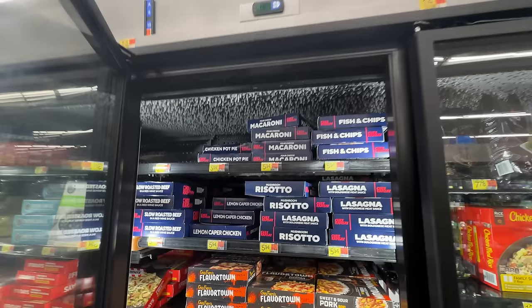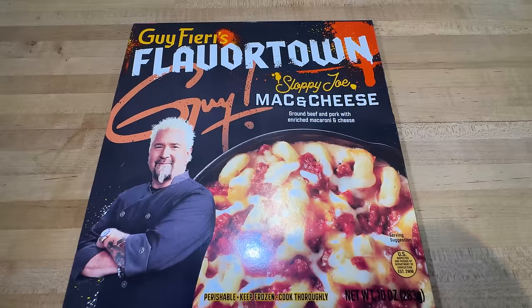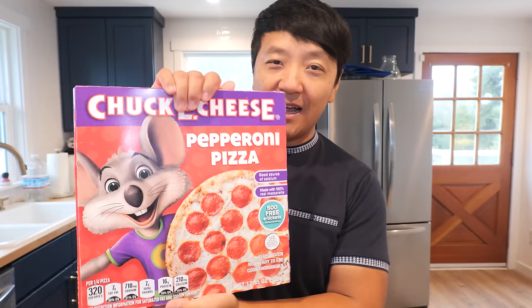I am so excited to have a Walmart food day. All these celebrity frozen meals are made exclusively for Walmart. I got seven Gordon Ramsay frozen meals, then we're going to travel to Flavortown for the exclusive Guy Fieri frozen meals — sloppy joe mac and cheese, sweet sour pork bowl, cheesy chicken enchilada bowl — and then going to Hawkins, Indiana for a Stranger Things pizza. I also got a Chuck E. Cheese pepperoni pizza, which I always wanted as a kid but never got the chance to go. This is definitely enough food for today and tomorrow. Let's see some Walmart frozen foods.